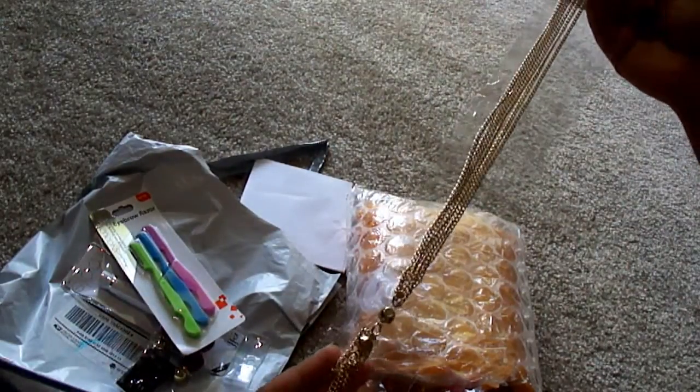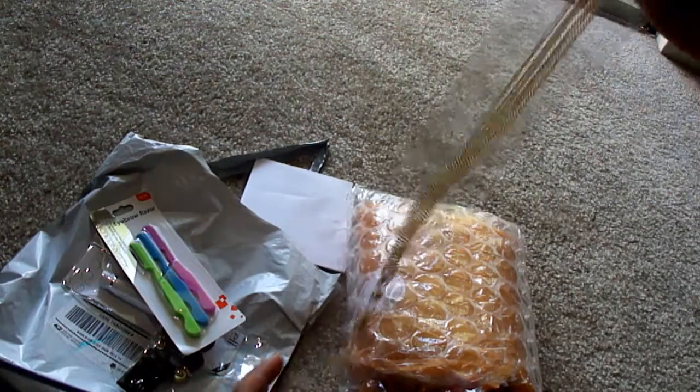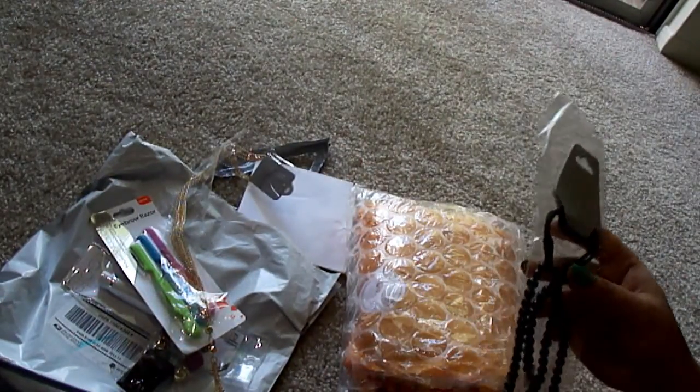This is a very long chain. This order is one I got — I ordered it along with my friend, so I have items for me and for my friend.